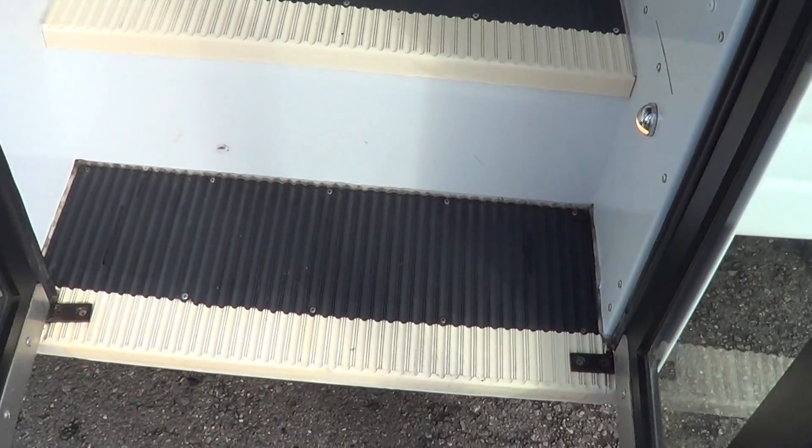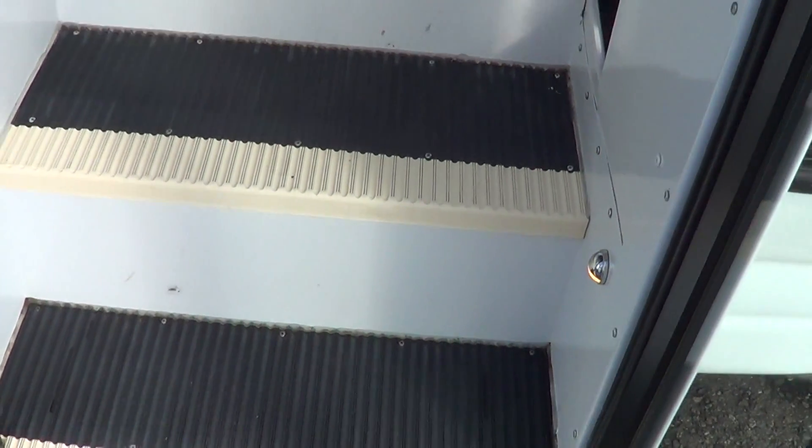Manual entry door — the step treads are in really good shape. This bus has got a lot of life left in it.